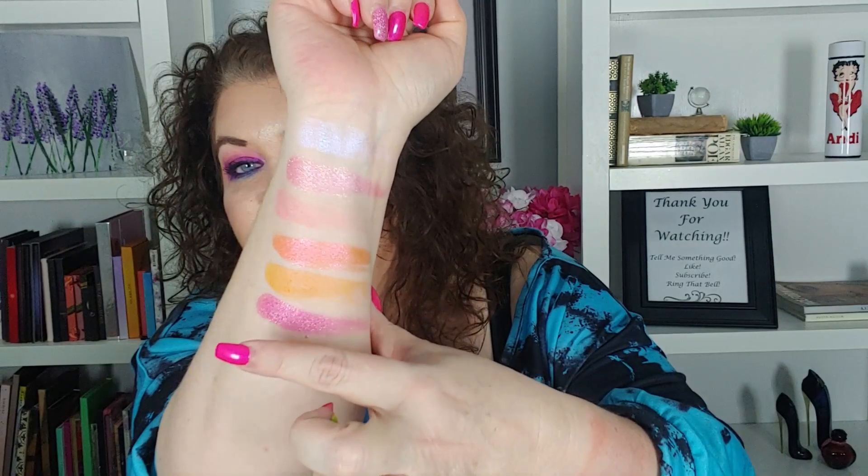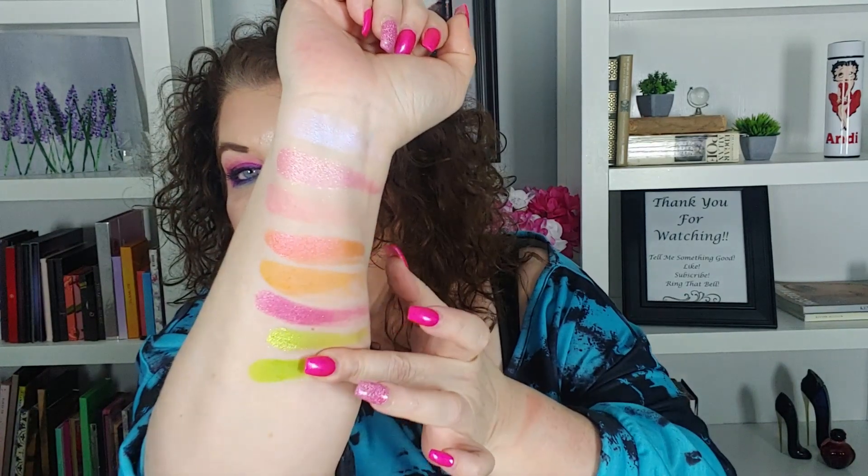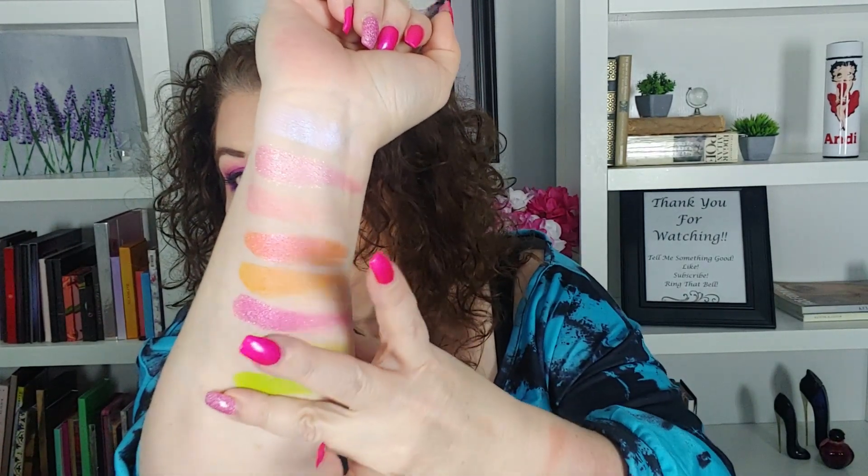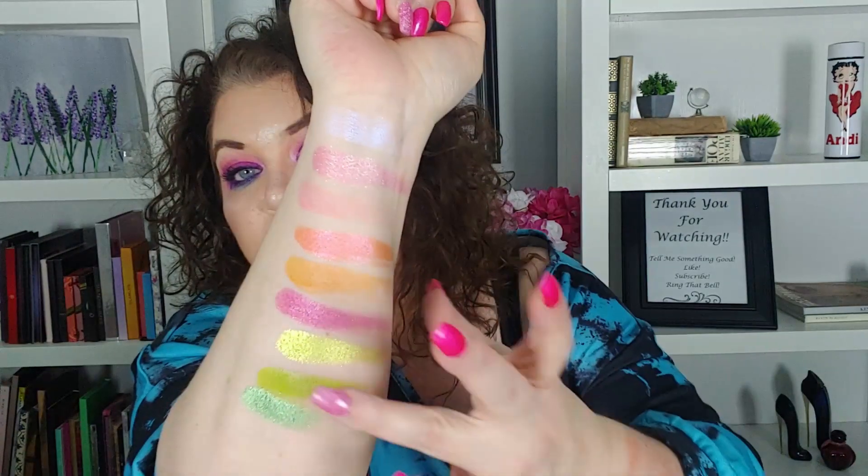The next one is Fish, then Tiki, and Turtle. Oh my gosh, that is so pretty. That green is pretty and I'm not even a green fan. Then Lizard — that's so pretty — and Shark. I was looking forward to that one. And Stingray also. Stunning. Oh my gosh, they're so pretty. Those are great summer shades.